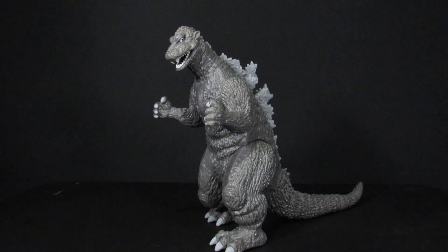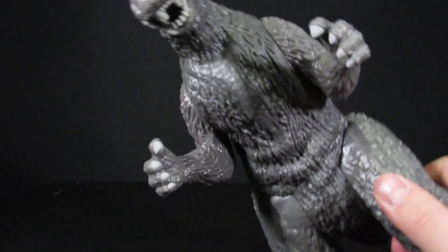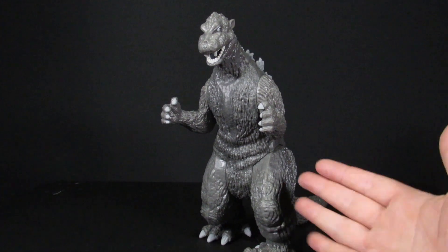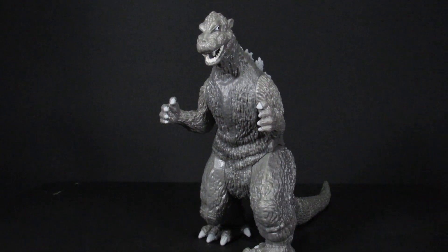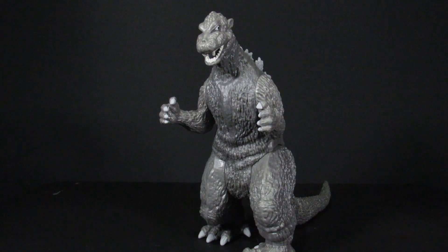Someone might argue it looks more like 1955 Godzilla because the fins are quite long. The color is very grayscale, giving it a black-and-white film vibe, which they appreciate. For kids to play with, this is fine. As a collectible, though, there are better options — even the Bandai Diamond dozen beats most Playmates. Playmates is really more of a toy line than a collectible.